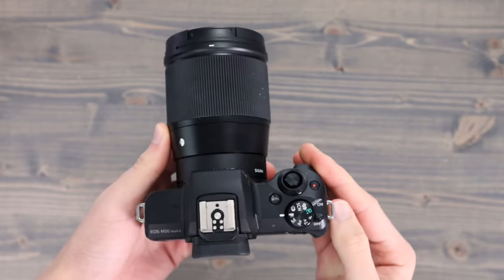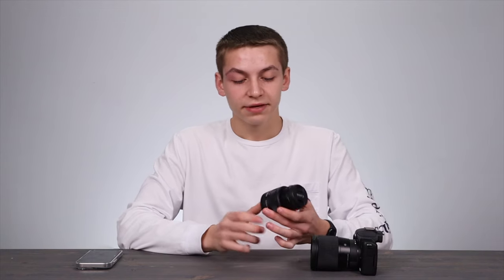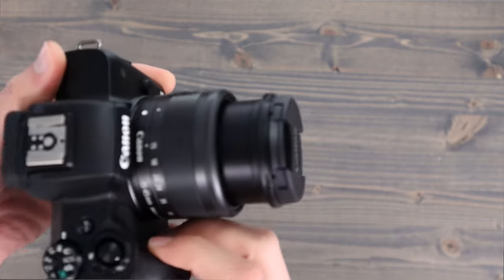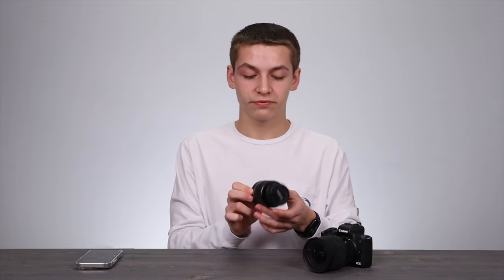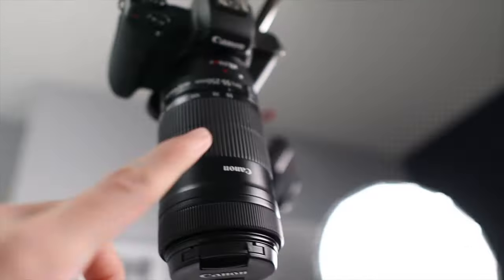Now let's talk about the different lenses I use. First is this Sigma 16mm f/1.4 lens — with this you get really nice bokeh, which I love especially for vlogging. The background is blurred and I'm in focus, which is a really nice effect. Another lens I use a lot is the 15-45mm kit lens that comes with the Canon M50 Mark II. I use this for my A-cam, zoomed in to around 24-28mm for this type of shot. I also have a 55-250mm lens up there, though I'm not currently using it for the top-down shot.